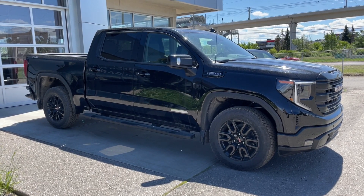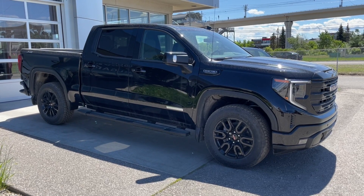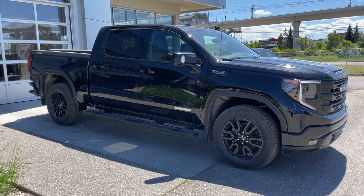Welcome to the brand new 2024 GMC Sierra 1500 Elevation in Onyx Black. This truck is powered by a 5.3-liter V8, bolted up to a 10-speed automatic transmission.